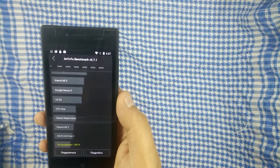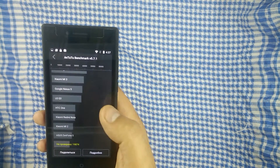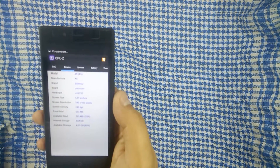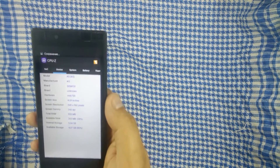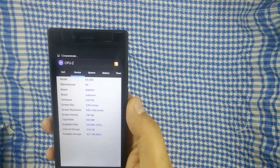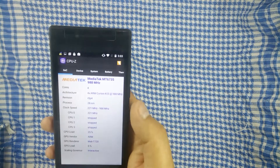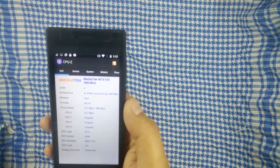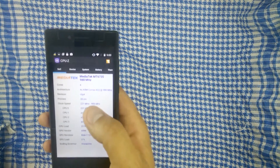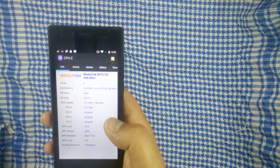Ну и что касается Antutu бенчмарка — 20 тысяч попугаев. КПЗ нам показывает, что в среднем нам доступно 28% или 263 МБ оперативной памяти. Экран 540х960, скринсайз 4.6. По процессору 4 ядра, средняя загрузка 25%, максимальный разгон 988 МГц, и процессор GPU Mali-T720.